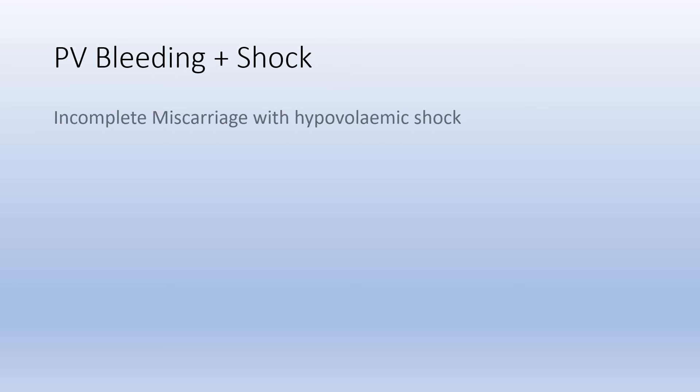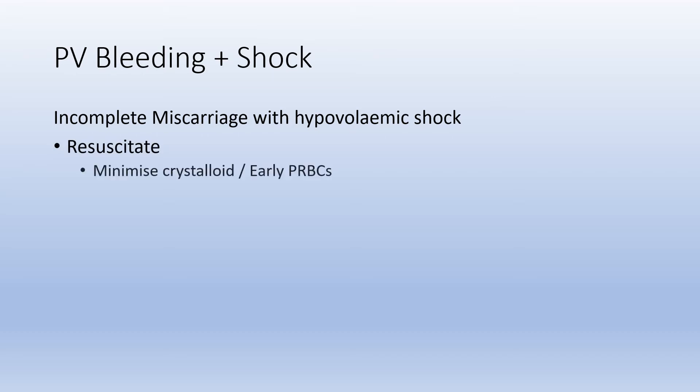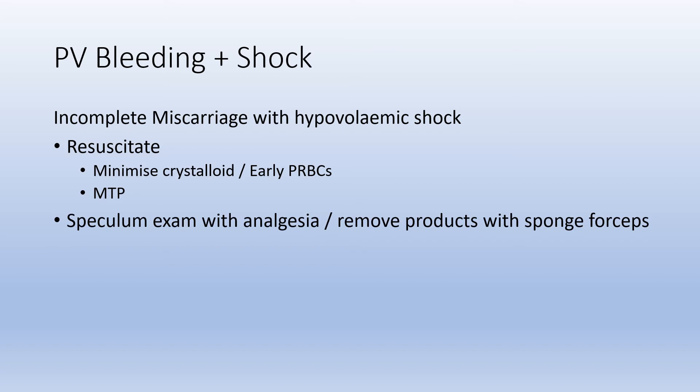For incomplete miscarriages causing severe hemorrhage as the cause of shock, similar to ectopic pregnancy, the goals are resuscitation with minimal crystalloid and early packed red blood cells, massive transfusion protocol, and a speculum exam to remove any products sitting in the cervix — even if not causing cervical shock, they may be preventing the cervix from closing down. Getting on the phone to your obstetric or gynaecological colleagues to arrange emergent suction evacuation is critical.